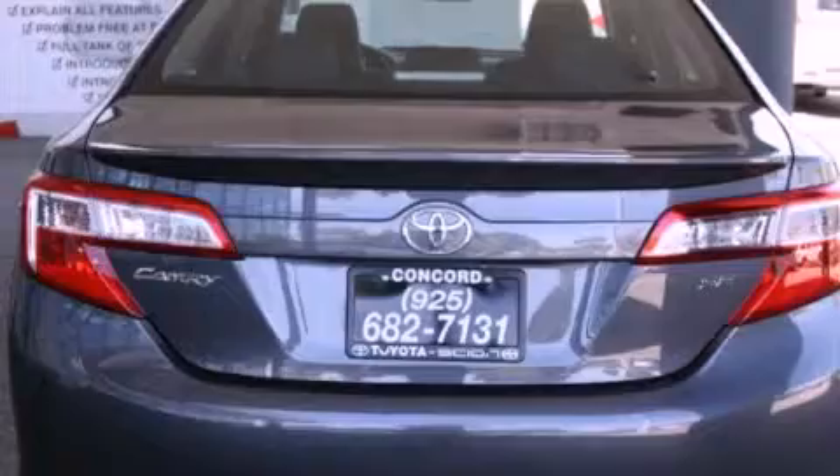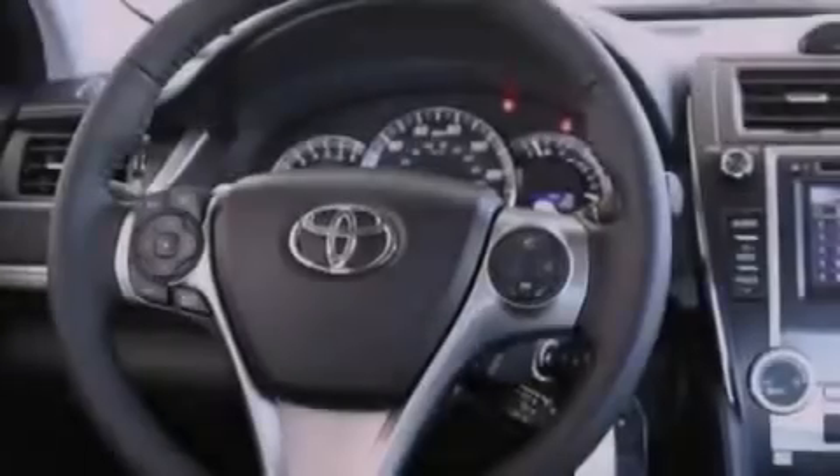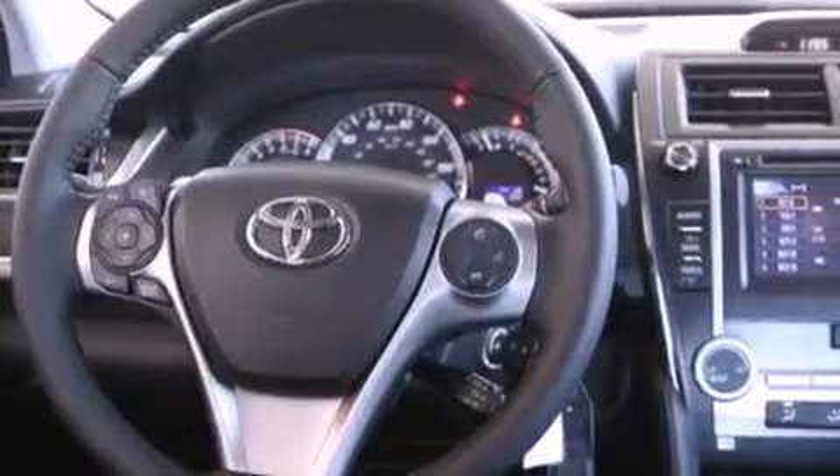Features include a power driver's seat, air conditioning, cruise control, a CD player, a leather-wrapped shift knob, a passenger side vanity mirror, front fog lights, a traction control system, a split folding rear seat, and a navigation system.